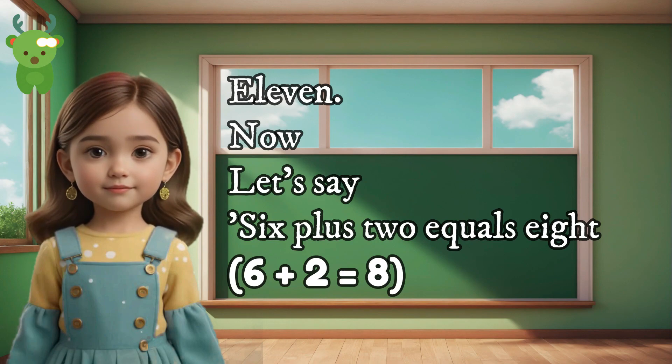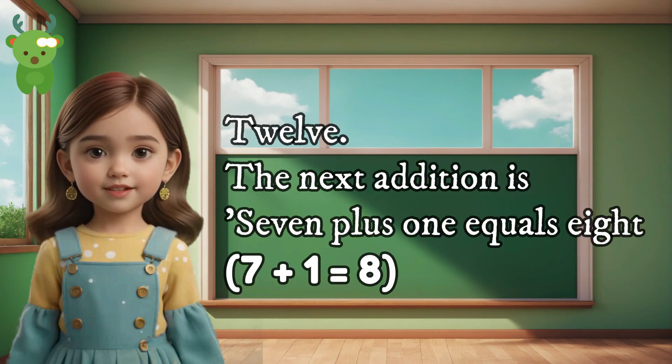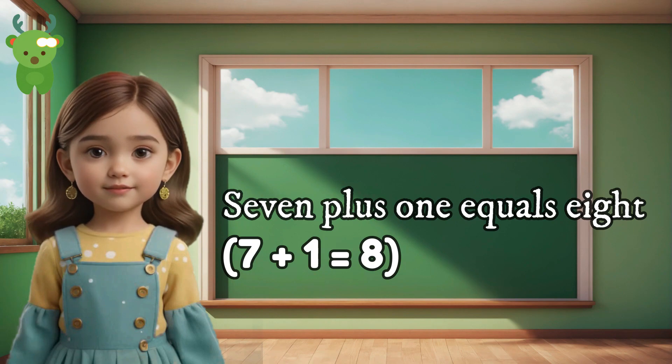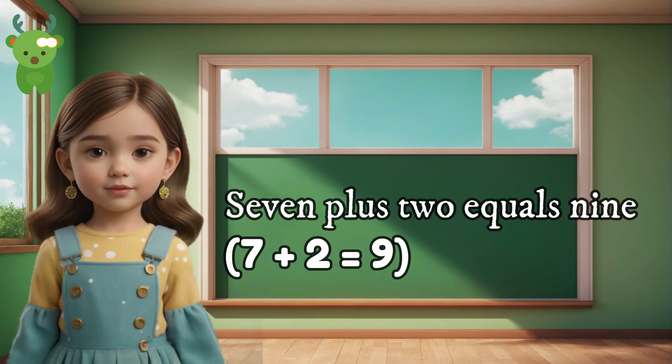11. Now let's say 6 plus 2 equals 8. Can you say 6 plus 2 equals 8? Well done. 6 plus 2 equals 8. 12. The next addition is 7 plus 1 equals 8. 7 plus 1 equals 8. 13. Now let's say 7 plus 2 equals 9. Can you say 7 plus 2 equals 9? Good job. 7 plus 2 equals 9.